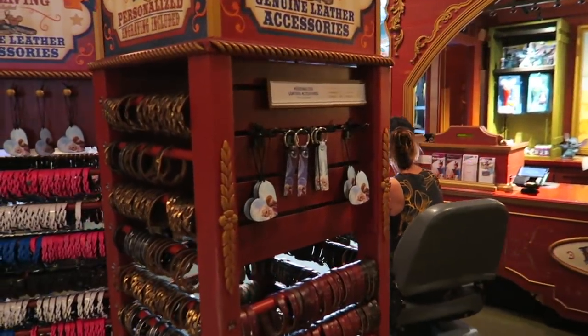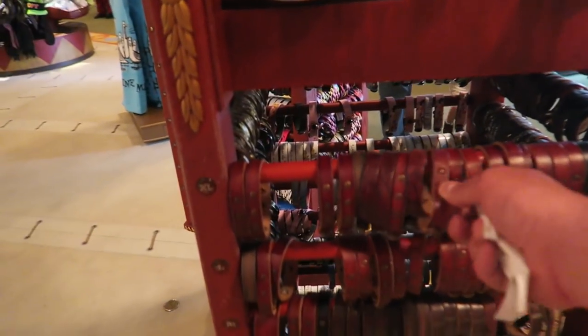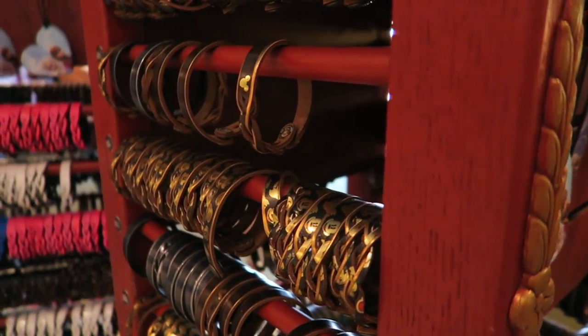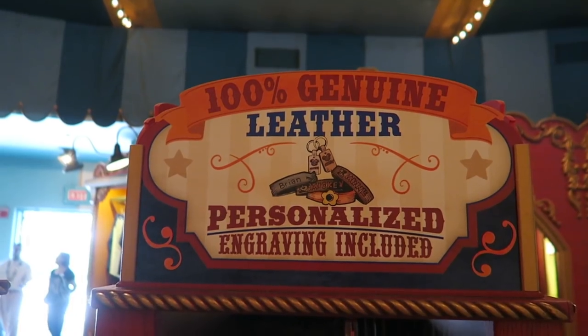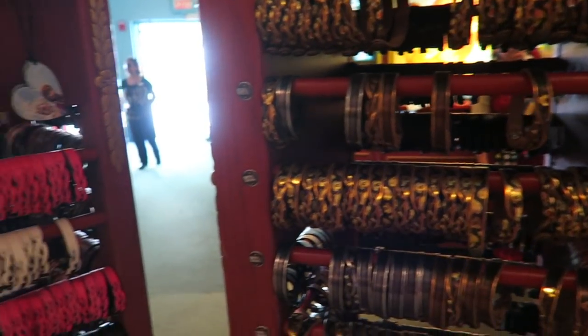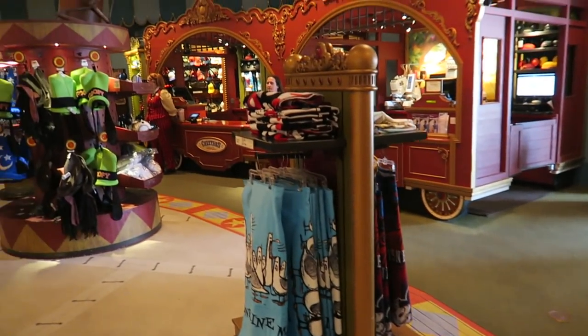I think you've got some personalised bands over here as well. There you go, look at these. And they range from $12.99 to $15.99. Personalised engraving is also included. 100% genuine leather. That's pretty cool this place.